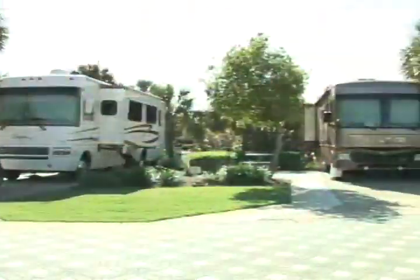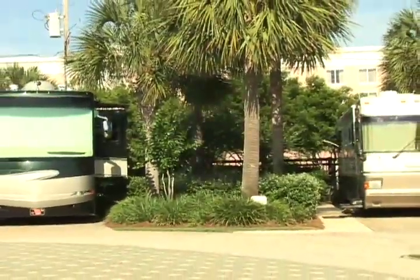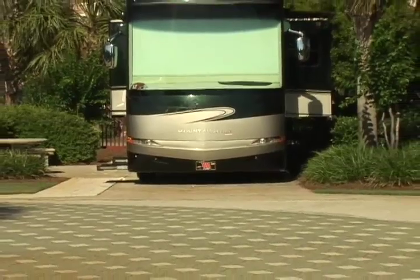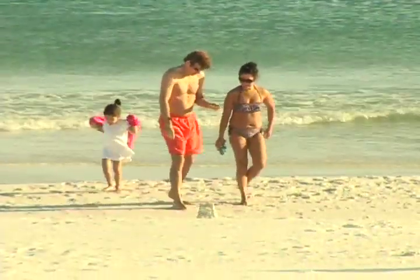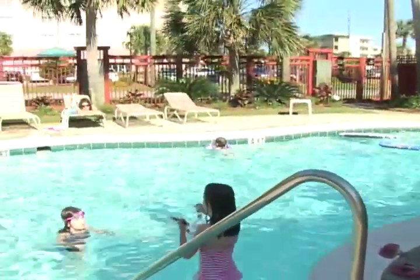The resort welcomes a wide range of guests — from 20-foot campers to 45-foot Prevost motorhomes that cost literally millions. International visitors have come from Holland, Norway, and England, alongside people from all walks of life across the United States, including locals who work in Destin and want to stay for six months.